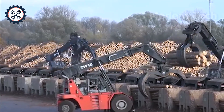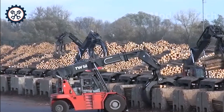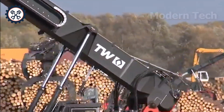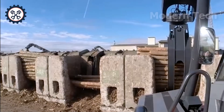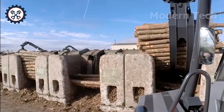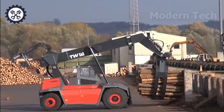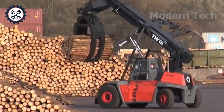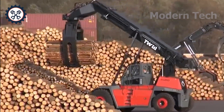Next is the TW Logstacker, the giant of the sawmill. Possessing a 6-meter long gripper arm with 360-degree rotation, this machine operates flexibly, arranging each log neatly and precisely. Thanks to that, storage space is optimized and productivity is increased, making the TW Logstacker the perfect solution for every modern sawmill.